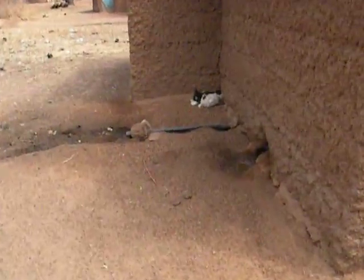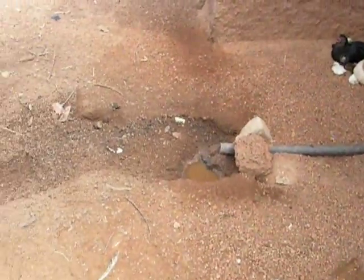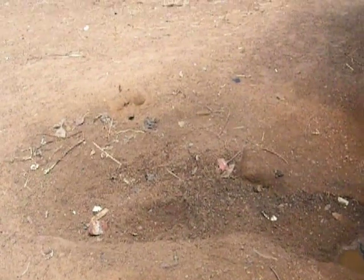Here is a soak-away pit. Mine does not have a soak-away pit, but this is one. The water and urine from the latrine will come out and pool here and evaporate.